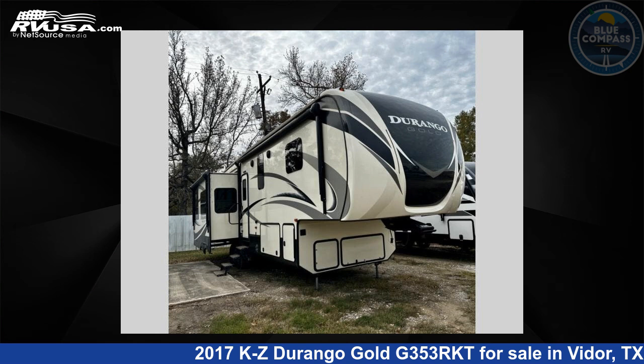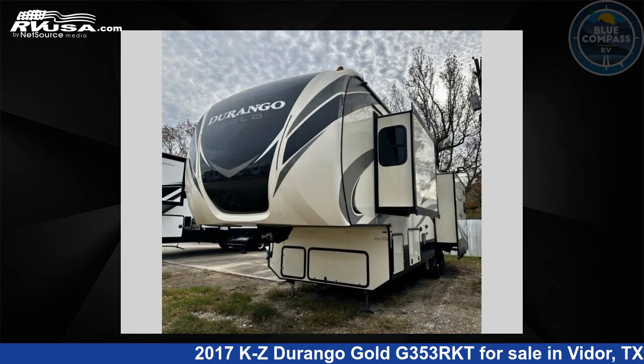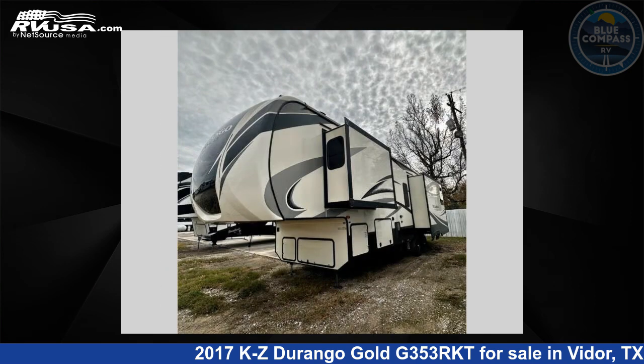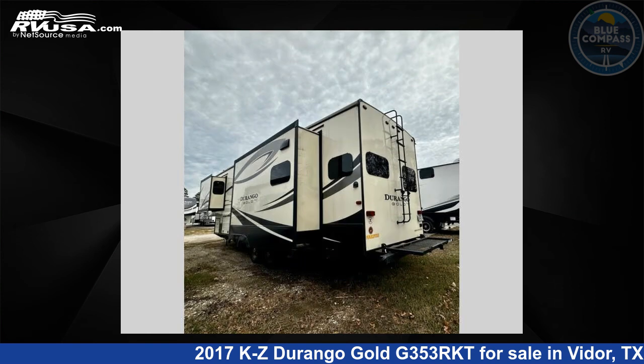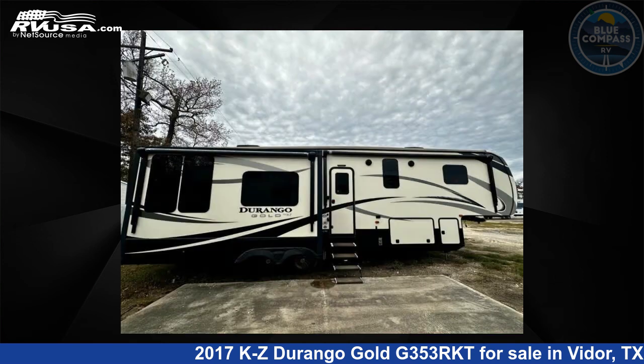This 2017 KZ Durango Gold G353RKT is a fifth-wheel RV. It is located in Vidor, Texas, 77662 and is offered for sale by Blue Compass RV South Beaumont. Click the link in the video description to visit RVUSA.com and see more photos as well as the current price.